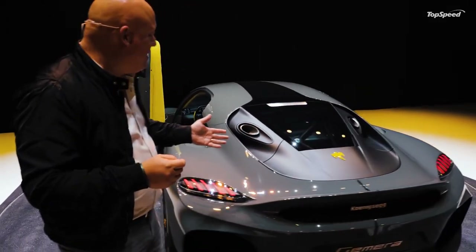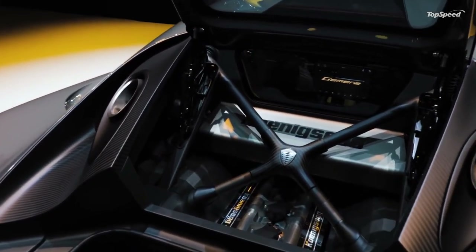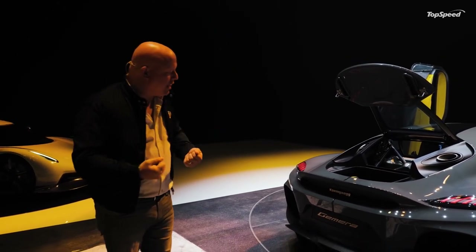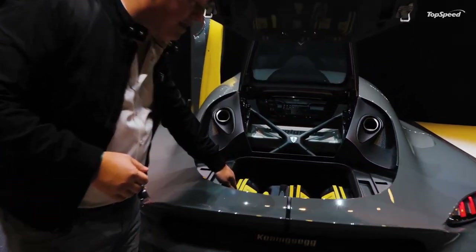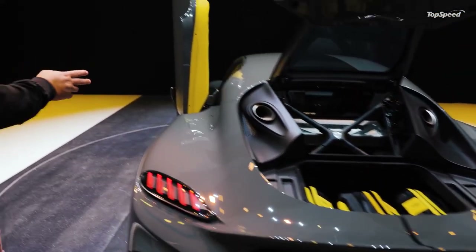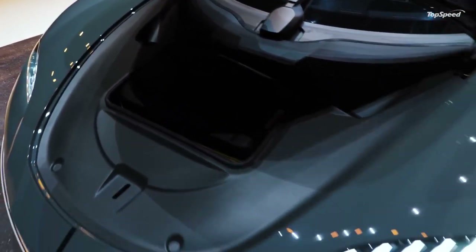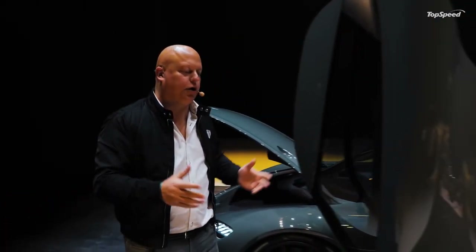We have a titanium Akrapovic exhaust system that is tuned to make this engine sound amazing. As it is a two-liter engine, you have very big cylinders even though there are only three, so you get this guttural grunt which really suits the character of the car. In the back we have a pretty big boot space with three full-size carry-ons, and if you go to the front, we have space for one more. So for each passenger there is a full-size carry-on. If you're only three persons, you can also use one of the rear seats for a bigger bag or a golf bag.